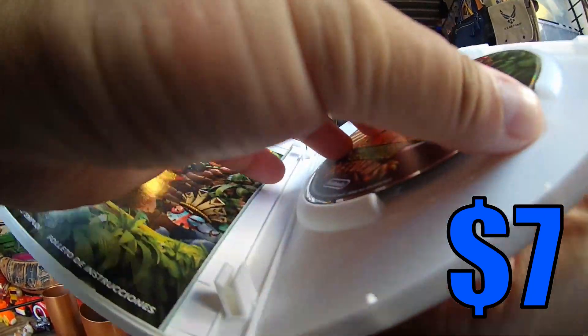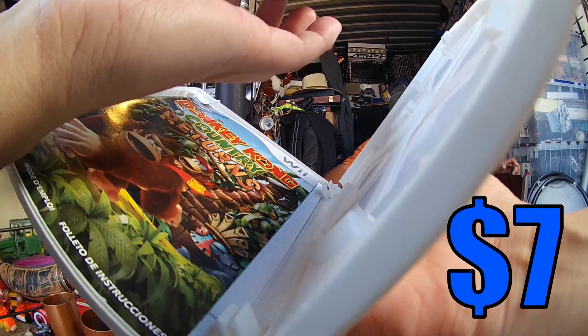Hey guys, my name is Tiffany and welcome to episode 117 of Flea Market's Video Game Hunting.